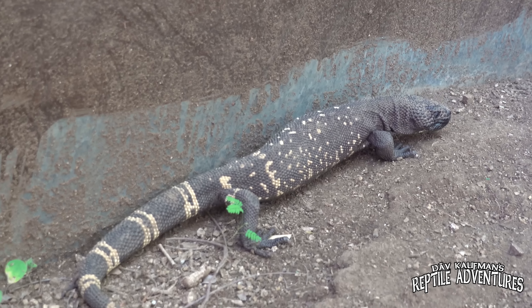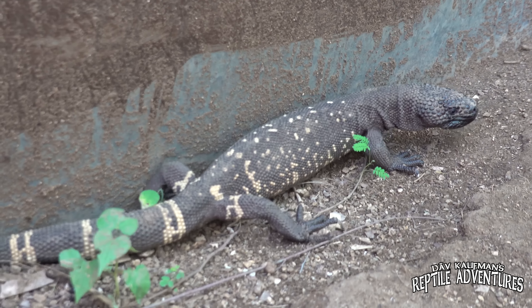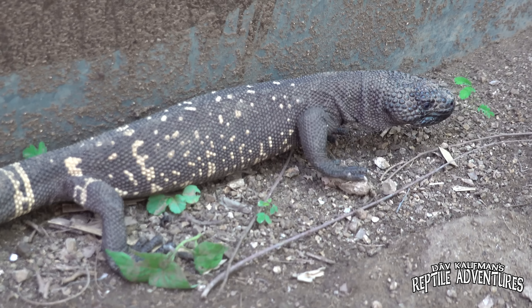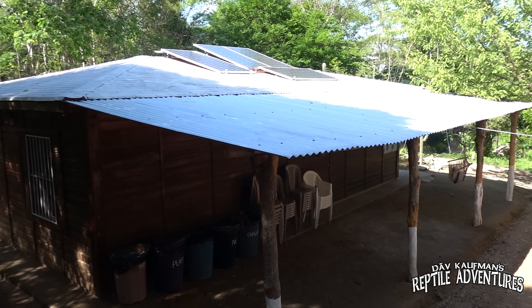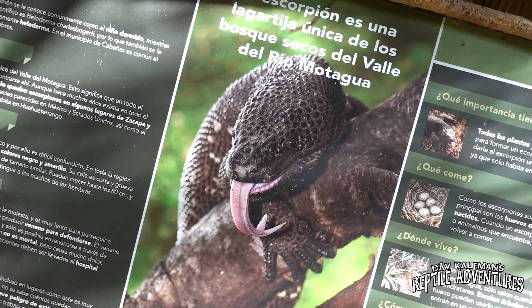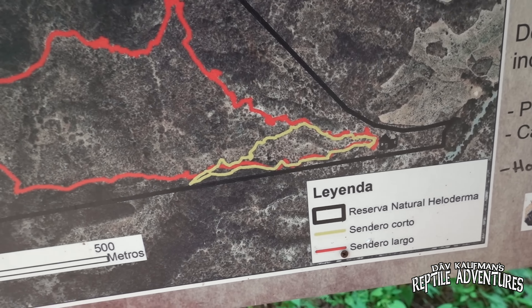Just being here and seeing the work being done to protect this species really makes you think — if this place didn't exist, and the dedicated biologists, herpetologists, and conservationists working here weren't here to preserve the species, would there be any beaded lizards left in Guatemala? The majority of that population is right here in this reserve. It's the beginning of the wet season, so I feel very optimistic we could find one in the wild.